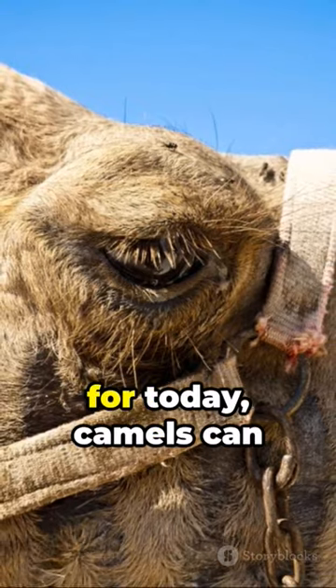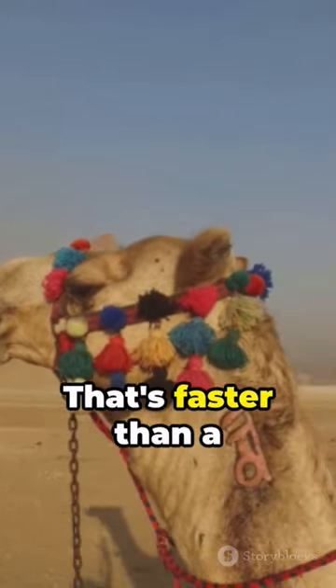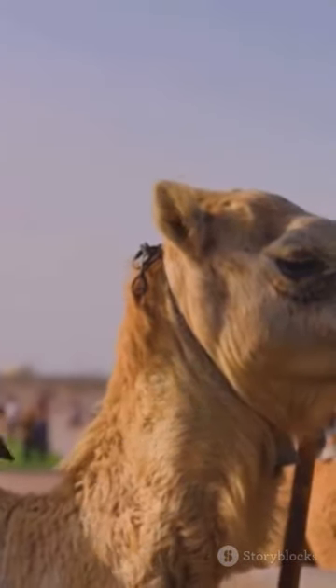And the final fact for today, camels can run at up to 40 miles per hour. That's faster than a horse. Stay tuned for more unexpected facts. You never know what you might learn next.